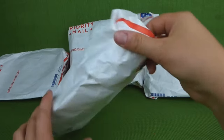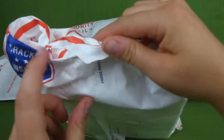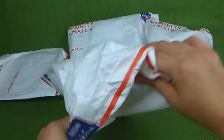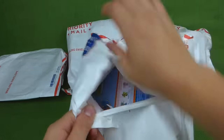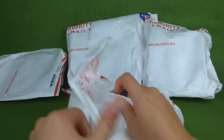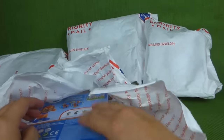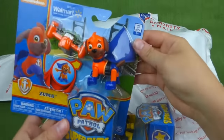Let's do this one first. Who will we find inside? Maybe Apollo. Maybe Apollo, maybe someone else.